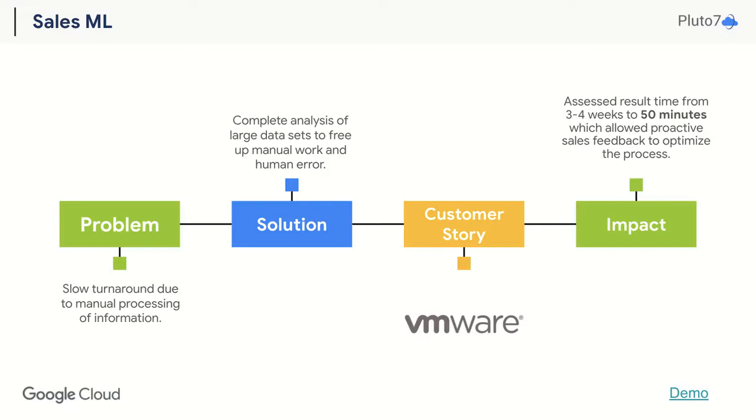Churn prediction, personalized product recommendations, and customer retention analytics are a few key benefits that come along with sales ML, allowing you to activate your pipeline and reach efficiency in ways like never before.